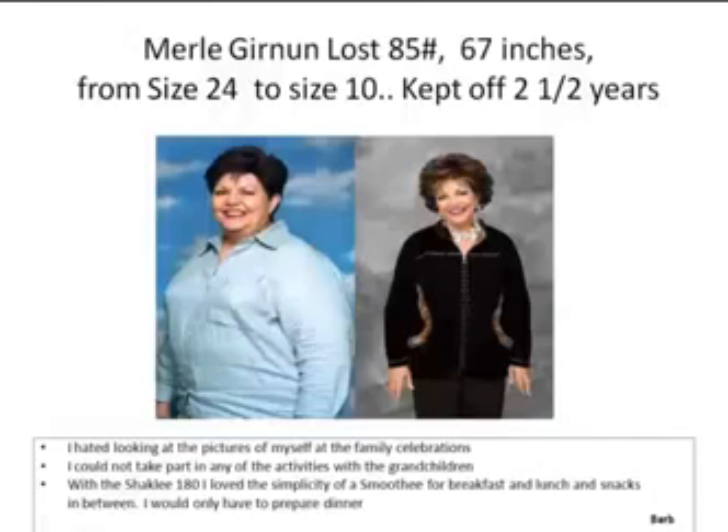Every week we need to be reminded of the wonderful stories that really change people's health and life. Merle Gernon's story — one of the things we know about Shaklee 180 is people have before pictures and after pictures. In Merle's case, she has a happily ever after picture because she kept the weight off for two and a half years — 85 pounds lost, 67 inches, from a size 24 to a size 10.